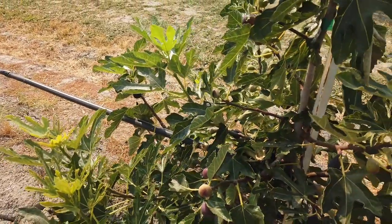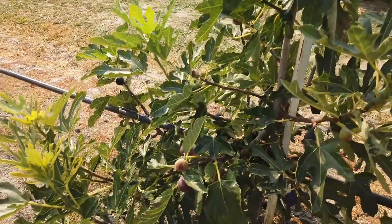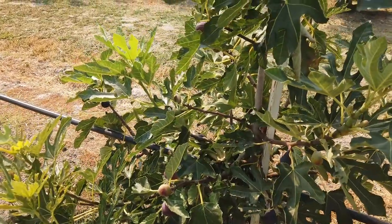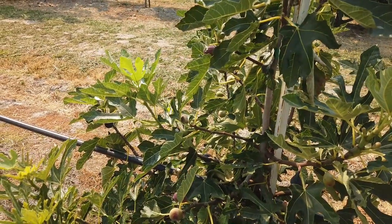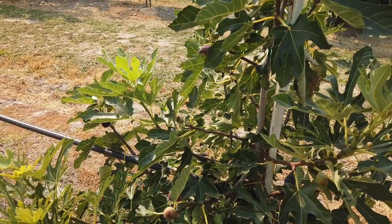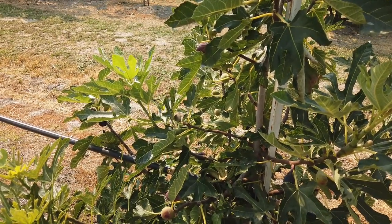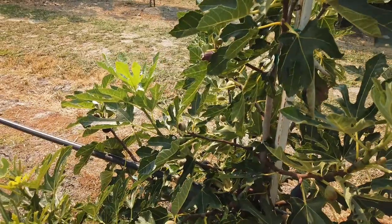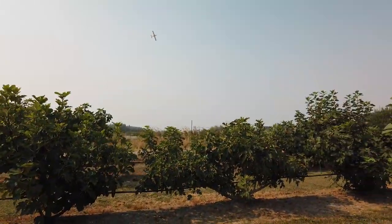It grew kind of slowly for us at first for some reason, but it's grown well now. I see there's some fruit that already dropped on the ground. This is in a spot where we removed an older tree that wasn't doing that well for us — just not that great of a fig. So I had been checking the older rows for a new tree.